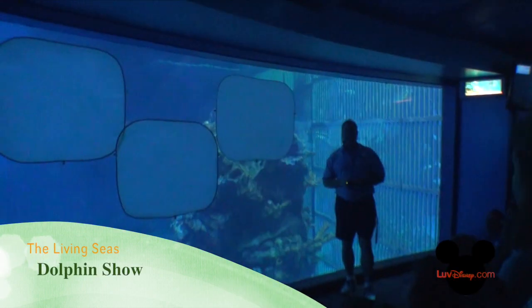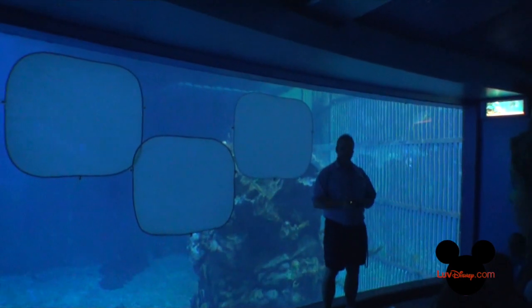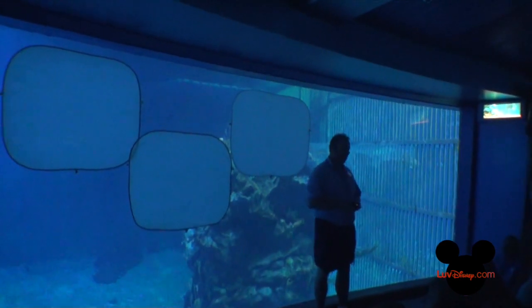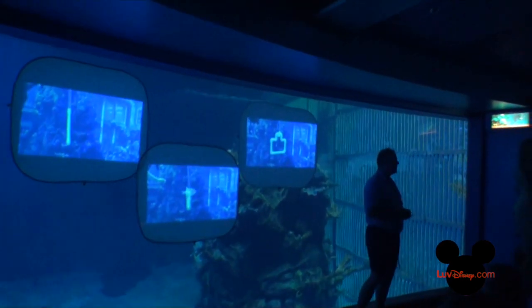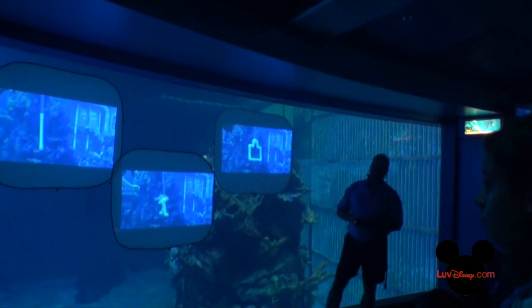Throughout the years we've done several different studies with several different dolphins and found that dolphins are very good at matching simple objects — at least 90% or better. There are some days though where dolphins are like humans. They have attitudes, they have personalities, and there are some days where they are not focused, they're not paying attention.